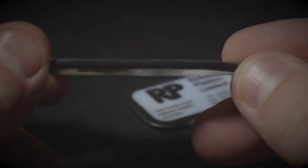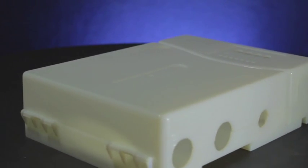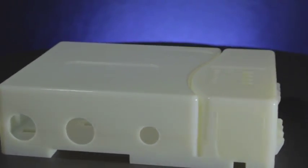These advanced rapid prototypes can be painted, machined, drilled or chrome plated. This enables form, fit and function to be accurately tested.